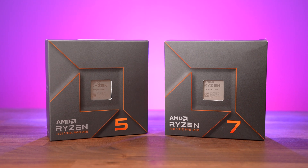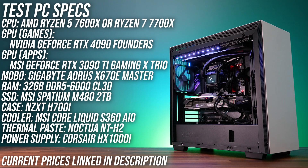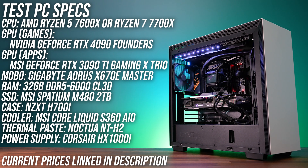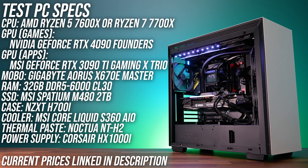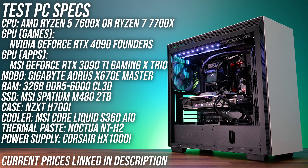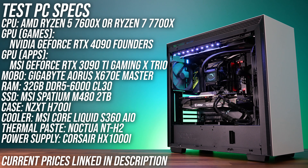So is it worth paying more? To find out, I've compared both CPUs in this system with the exact same hardware for both chips — literally all that's changing between the tests is the processor. I know most people buying these CPUs won't be running with graphics this high, but the point is to reduce GPU bottlenecks as much as possible so we can truly focus on the CPU differences.